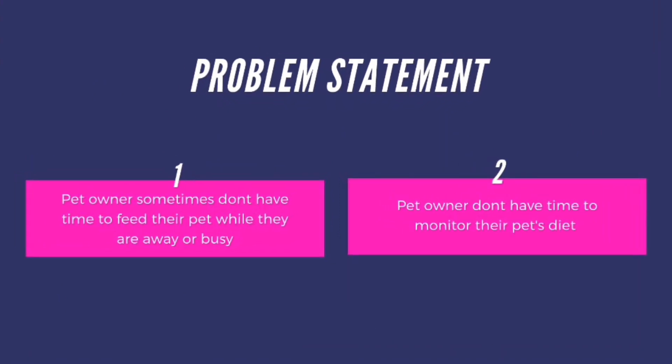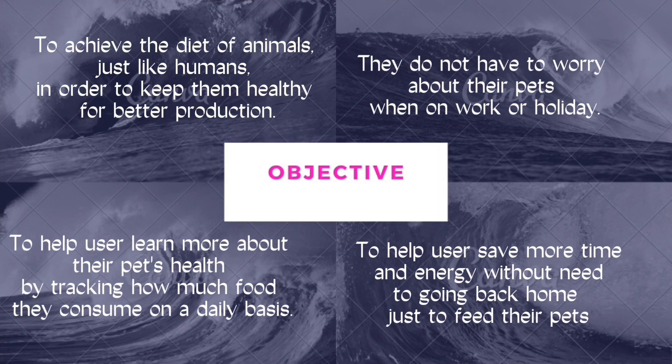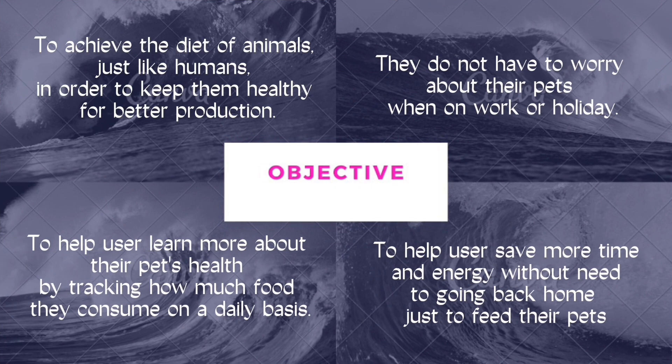The problem statement of this project is that pet owners sometimes don't have time to feed their pet while they are away or busy, and pet owners don't have time to monitor their pet's diet.